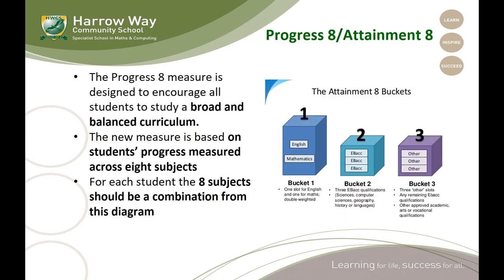The Progress 8 measure, which links to the Attainment 8 measure, is designed to encourage all students to study a broad and balanced curriculum. The measure is based on students' progress across eight subjects. For each student, the eight subjects should be a combination from what we call the three buckets. English and maths form bucket one, and then those Baccalaureate qualifications form bucket two — so the expectation is that students would study sciences, computer science, geography, history and languages, at least in some form, to fill those buckets.